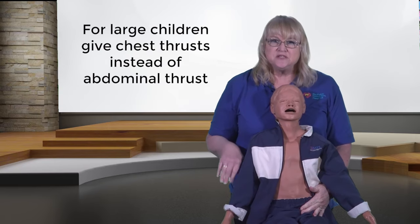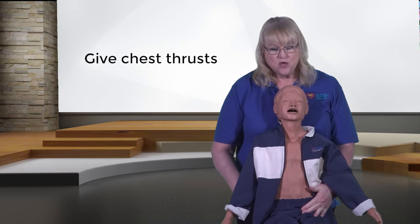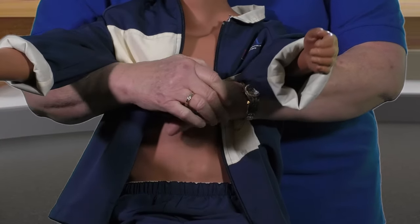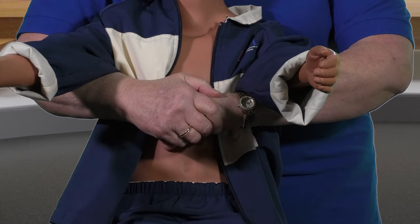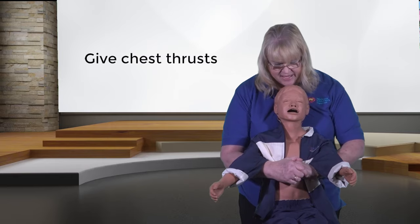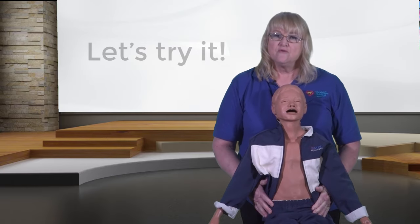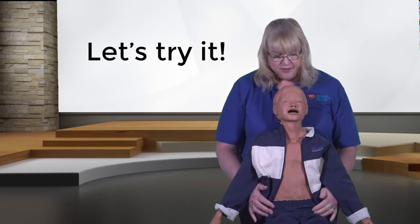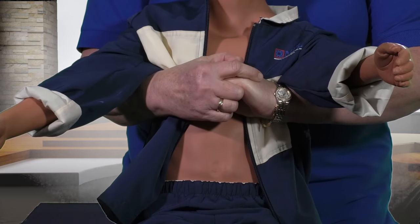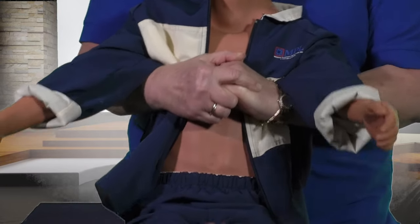If the choking child is very large, you may give chest thrusts instead of abdominal thrusts. To give chest thrusts, reach your arms under the child's arms, placing your hands on the lower half of the child's breastbone. Pull straight back until the child becomes unresponsive. For a large choking child: hands under the child's arms, hands over the lower half of the breastbone, pulling straight back until the object comes out or the child becomes unresponsive.